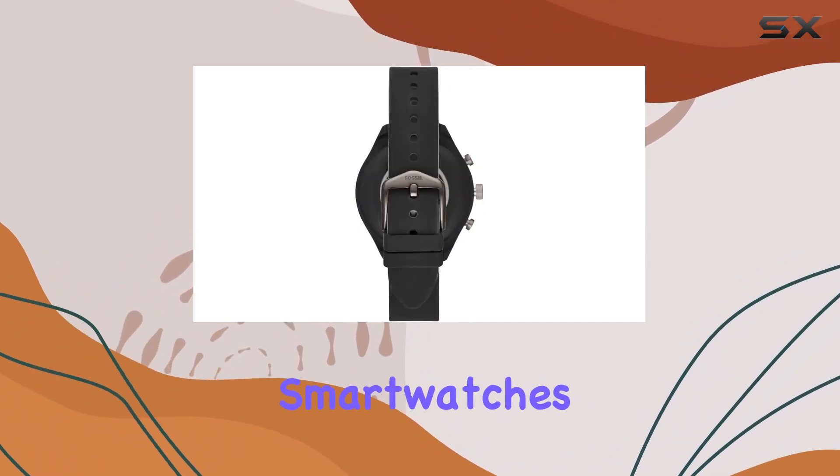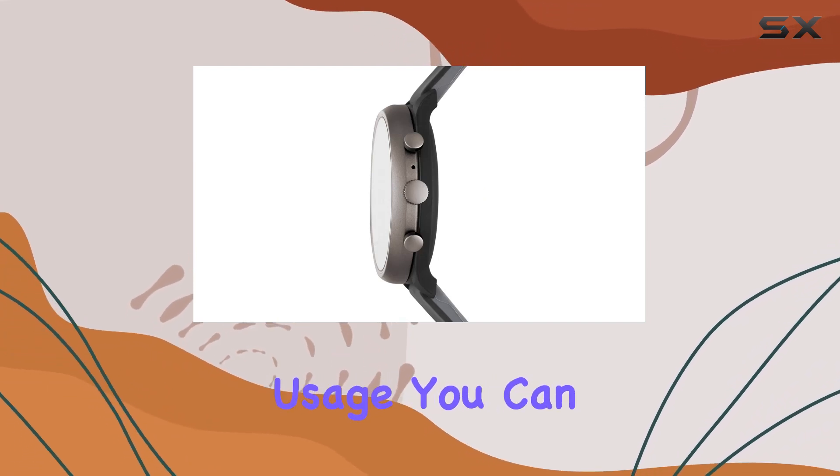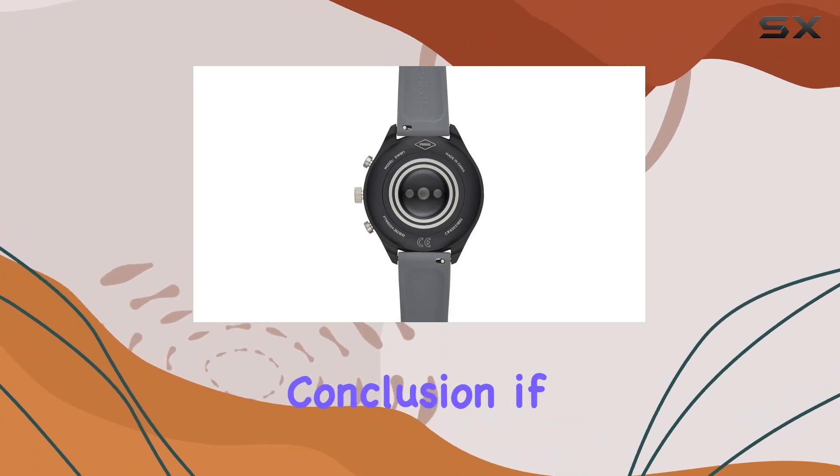Battery life is always a concern with smartwatches, but the Fossil Women's Sport holds its own. With moderate usage, you can expect it to last throughout the day without constantly worrying about recharging.